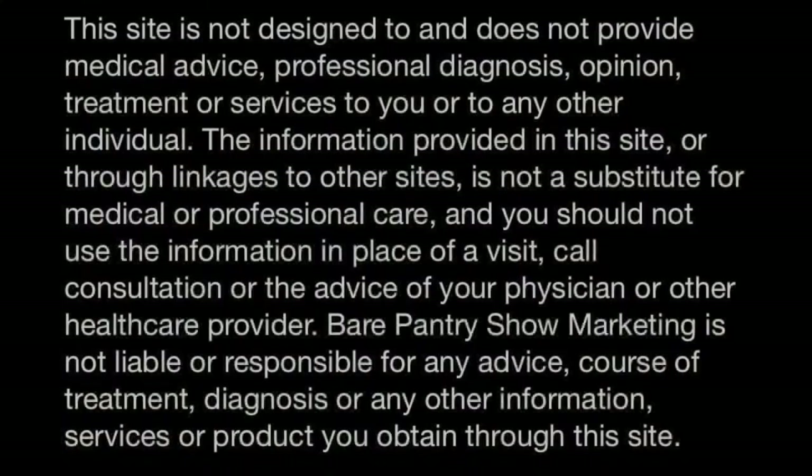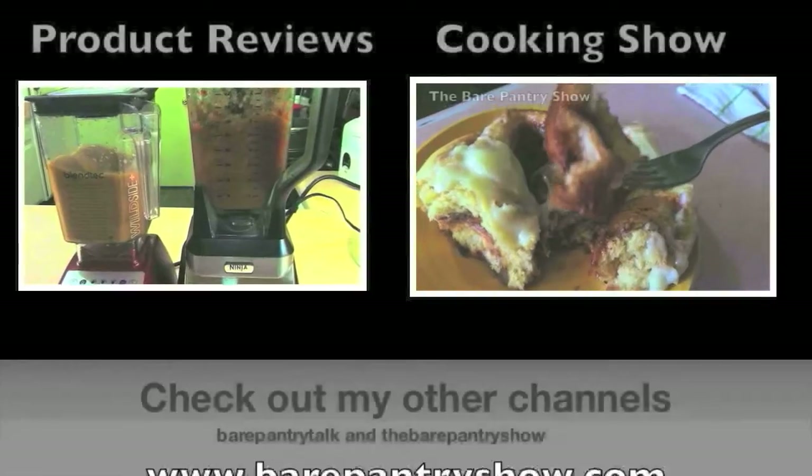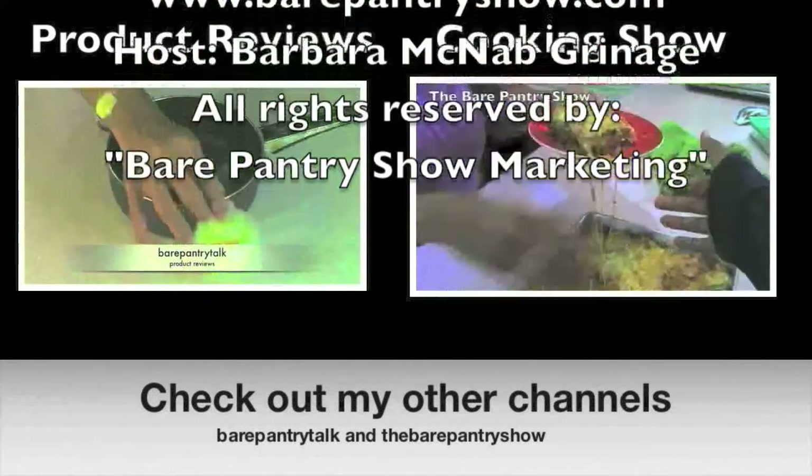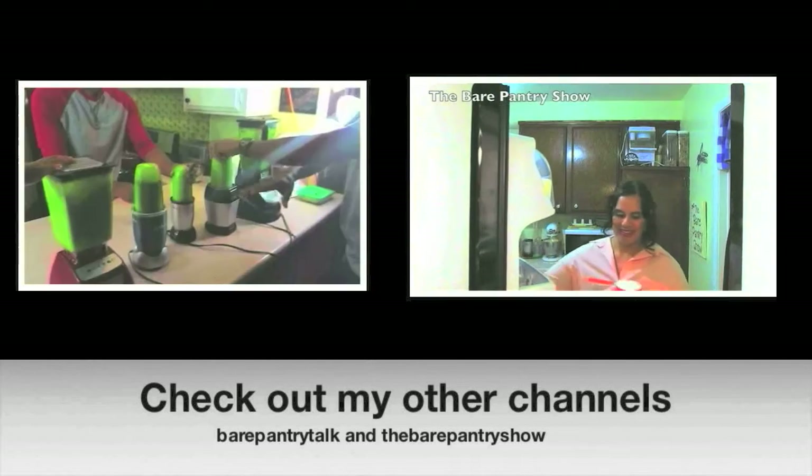Please share this with anyone you know suffering from vertigo. Some people can take medications like meclizine, scopolamine, or phenergan for vertigo — but I can't, because I was born with a rare enzyme deficiency and can't process those medicines. So I really am at the end of my rope when I get sick and have to do things naturally — which is why I wanted to share this. Thanks for liking and subscribing. Check out my other two channels: my product review channel Bear Pantry Talk, and my cooking show The Bear Pantry Show, which has over a hundred Belizean recipes.